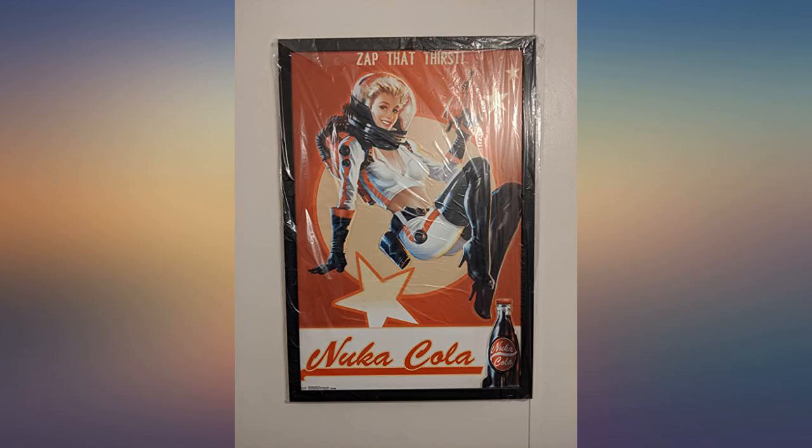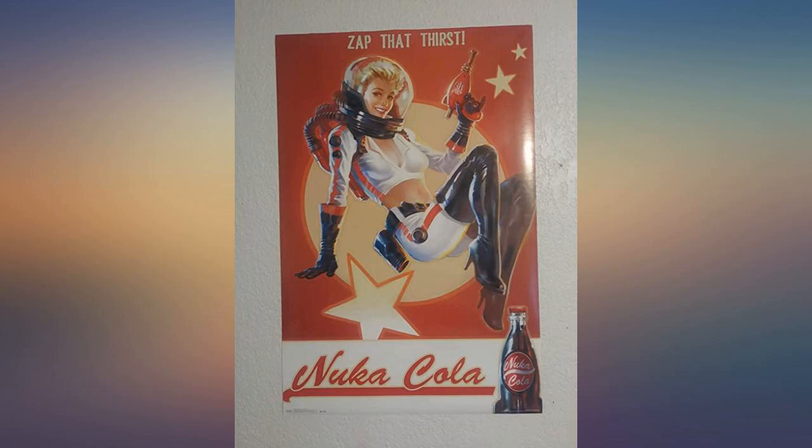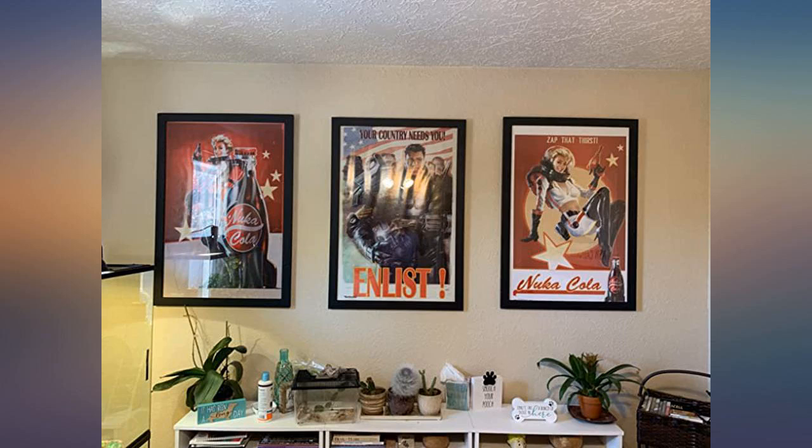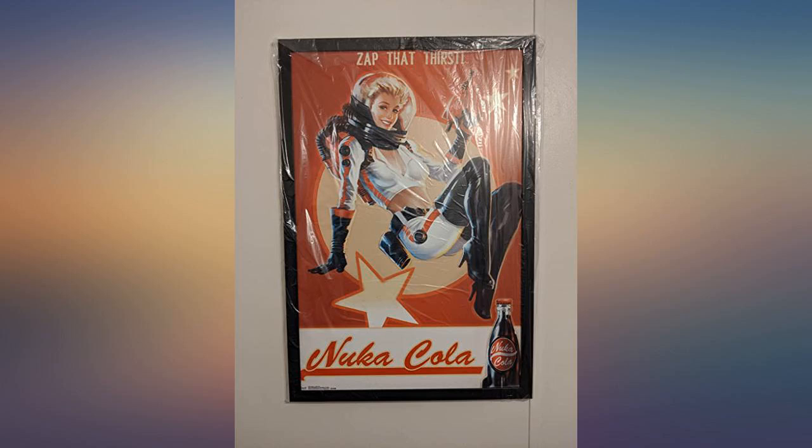Honestly, it looks even better framed — it's funny to walk in and see it in the living room. I was a bit nervous ordering posters online because they always end up being damaged in some way, but I'm very pleased with the packaging and the look of this poster. As you can tell, I ordered the premium black frame version.